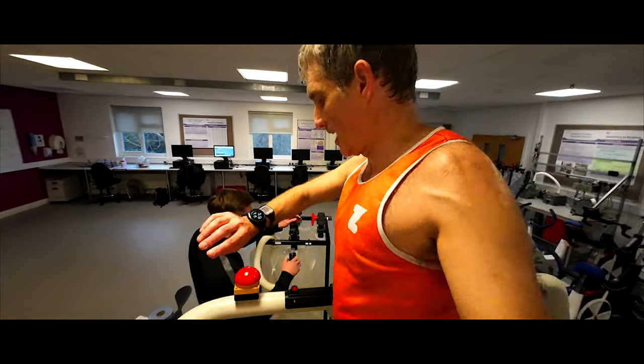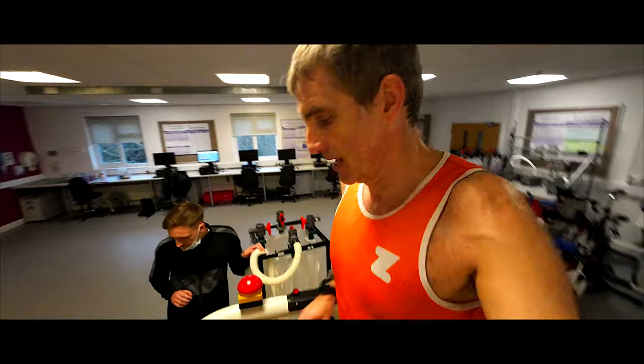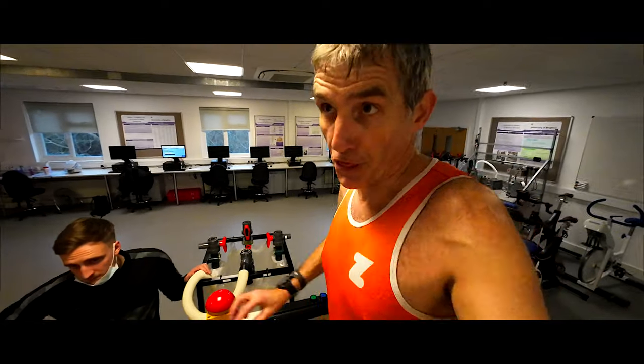42 and a half minutes in, 8 kilometers run according to the stride foot pod. And we're just coming up to gases, bloods and drink number three.